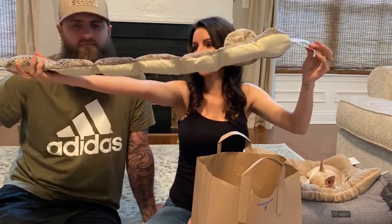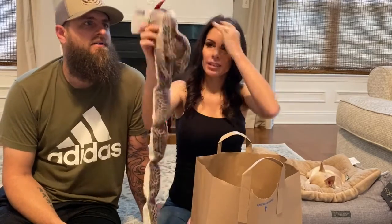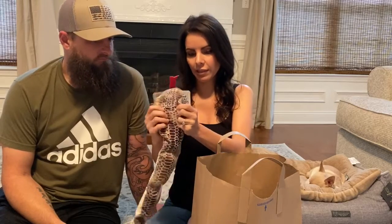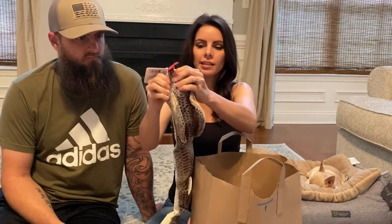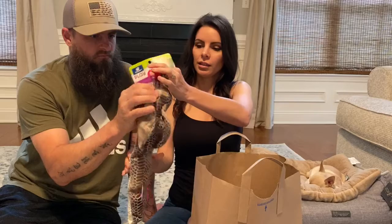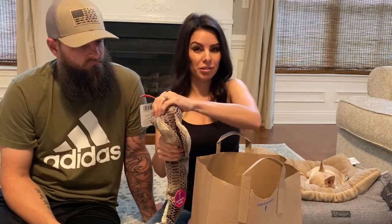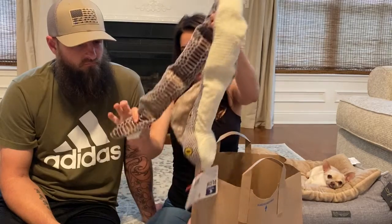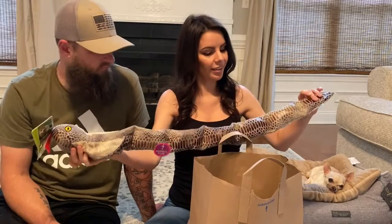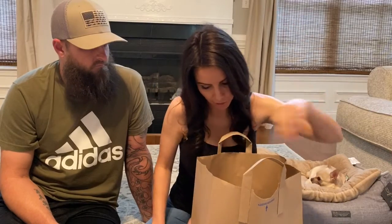Each little part of the snake makes different noises — this section is crinkly, the head squeaks. We just thought this would be really funny to watch a little puppy try to carry around and play with. It was only $2.50 on clearance, so I would just check your local store.